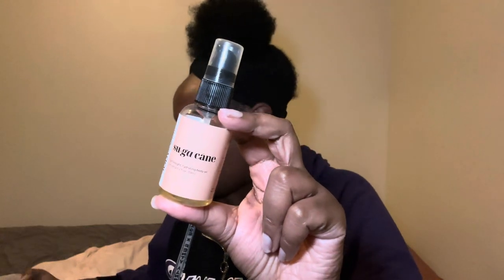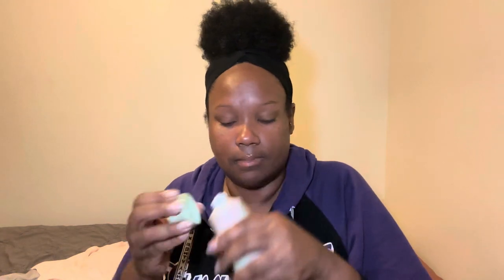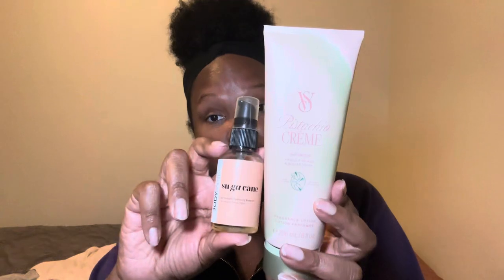I paired the sugar cane with my pistachio creme from Victoria's Secret. I've noticed that the body lotions from Victoria's Secret are not super thick — it actually says body lotion, so I can't expect a body cream. A body cream is thicker and richer, and a body butter is even more so, but a body lotion is light. It's all good because I don't need that much moisture when you pair it with the sugar cane, because the sugar cane is gonna get you nice and moisturized.